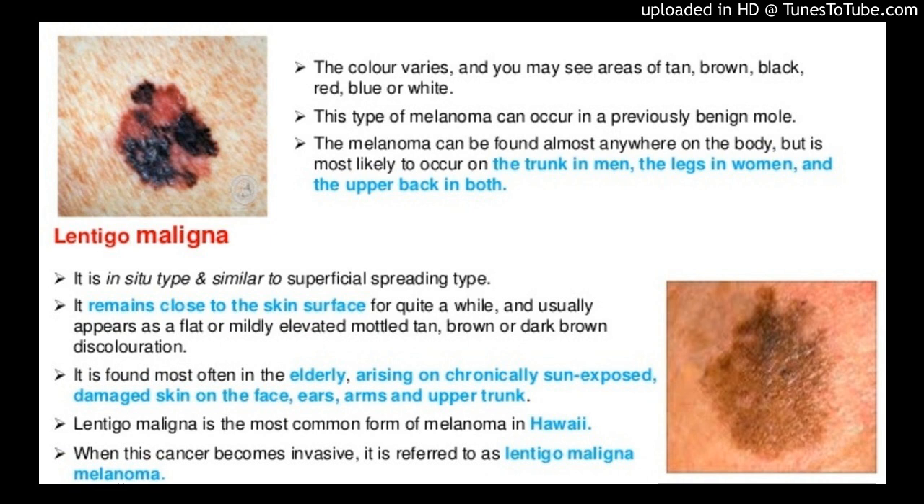Objectives: To evaluate whether handheld RCM with Radial Video Mosaicing (HRCM-RV) offers accurate LM-LMM margin pre-surgical assessment. Design: Prospective study involving consecutive patients with biopsy-proven LM-LMM located on the head and neck area who consulted for surgical management from March 2016 to March 2017. Setting: Dermatology Service, Memorial Sloan Kettering Cancer Center, New York. Participants: 32 patients were imaged using HRCM-RV. Ultimately, 23 LM-LMM underwent staged surgery and contributed to the analysis.